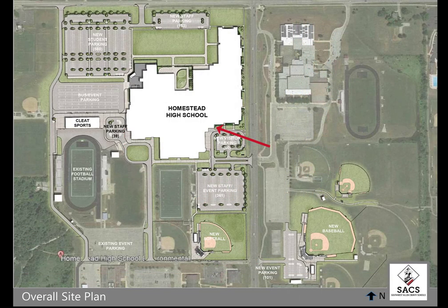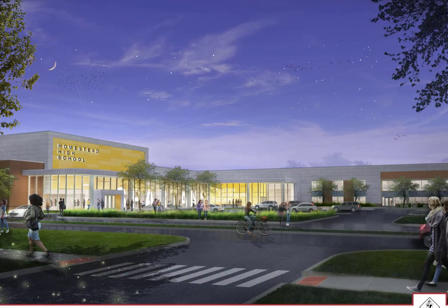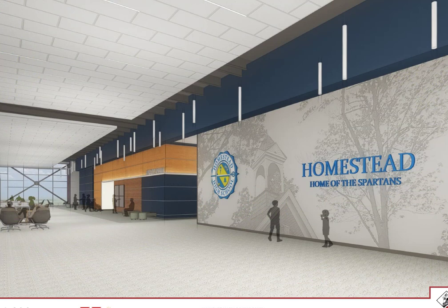Starting soon, the main entrance will begin to be developed with our Phase 2 package. This new entry point will be the main focal point and easily identifiable to our constituents and visitors. This entry point will also serve as the main entrance to our new auditorium. When entering Homestead High School at the main entrance, you will be greeted by a theme that is consistent throughout the building, featuring wood tones that not only add warmth to these common spaces, but also serve as an indication of main attractions within the building — in this case, the entrance to the auditorium.